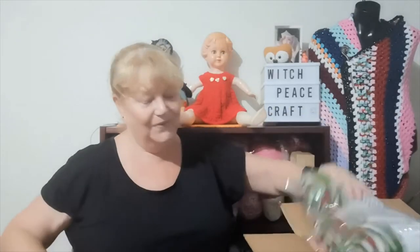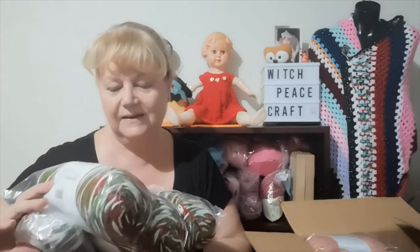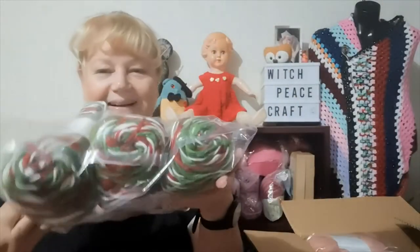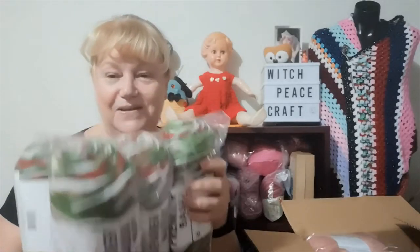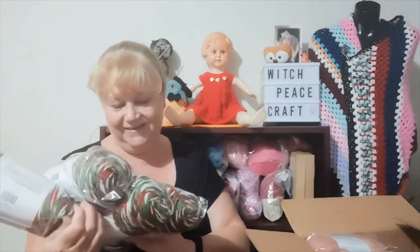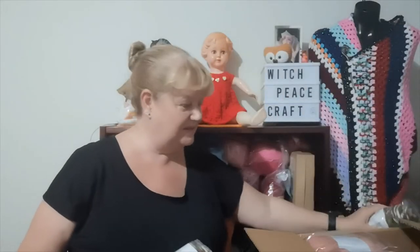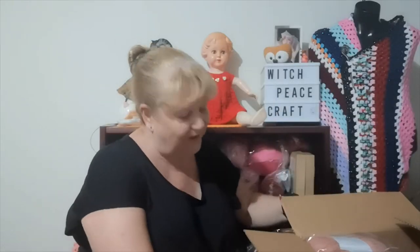Christmas yarn! Four balls of Premier basic multi in the colour 'Merry.' I had used the last of my Christmas yarn and she has sent me four more — isn't that awesome? I just love it, it's so soft. This yarn is just so nice.